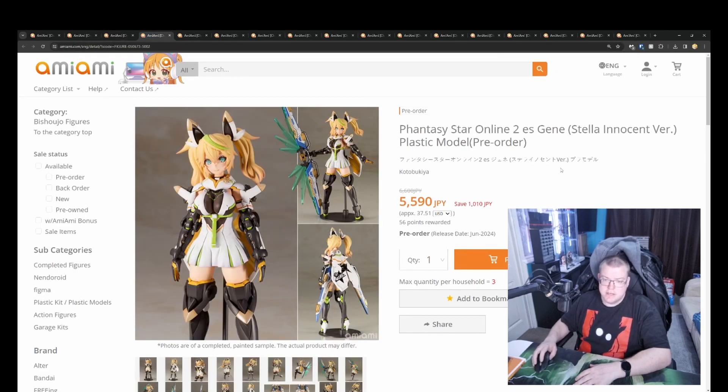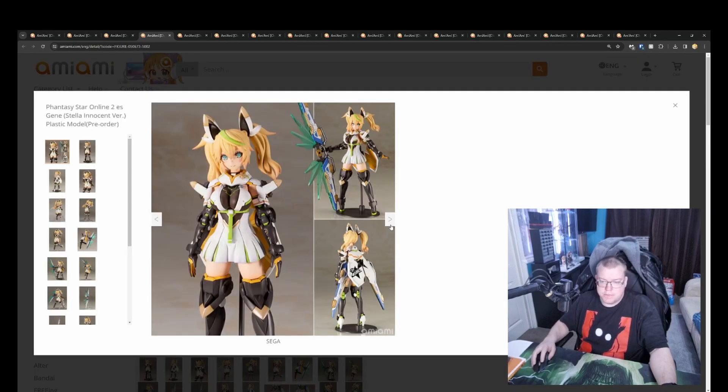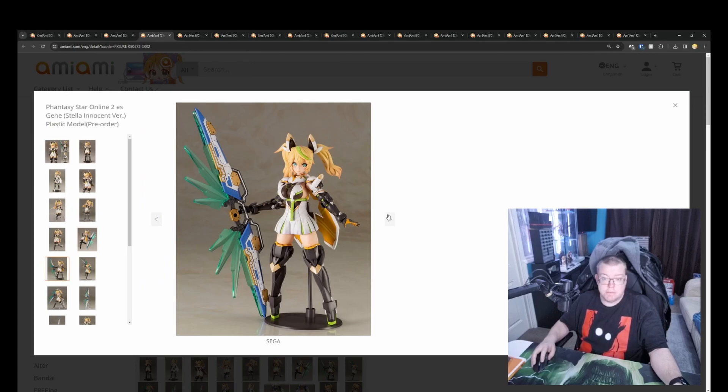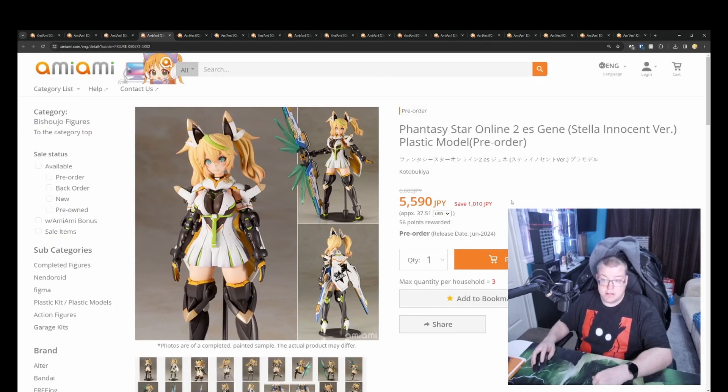Phantasy Star Online 2 es Gene, Still Innocent, for 5500 yen. This seems to be using the same system as the Megami Devices but it's based on the Phantasy Star Online game and anime. Looks good overall — I really should play Phantasy Star Online. If you think I should play it and do a review, let me know. The Phantasy Star Online figures that I've seen being released actually look really good, so yeah, it's a good price.